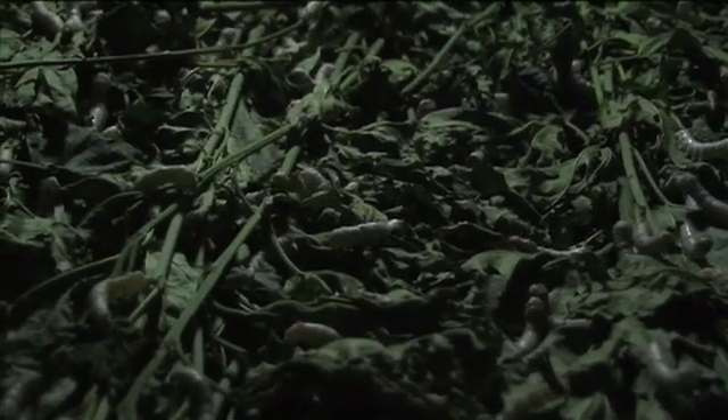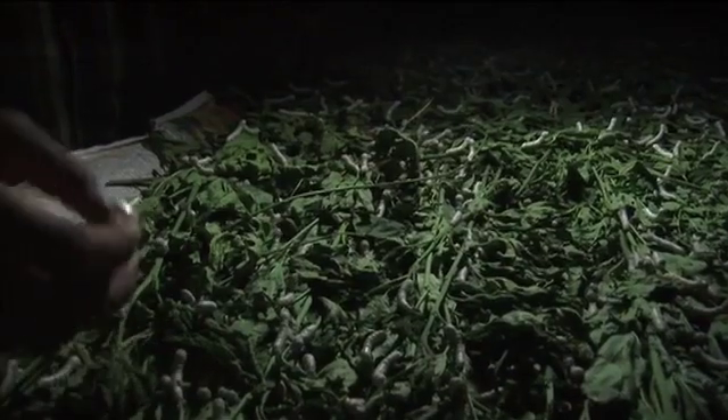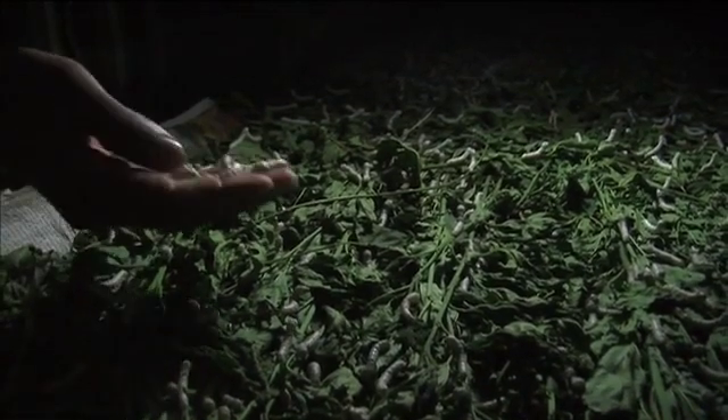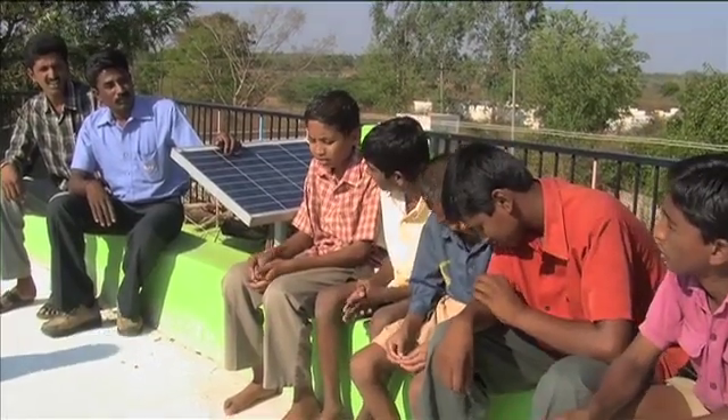Farmers decided to go with solar panels because it would help them grow silkworms even when the power is out. Alternative energy used to light the dark rooms where silkworms feed on mulberry leaves has already paid off — production is up because solar keeps the worms cool, unlike traditional kerosene lamps. A solar panel producing 120 watt-hours per day is enough to power four lights for three hours daily. Worms are happier, and so are students, as more homework gets done because solar keeps the lights on for neighborhood kids.